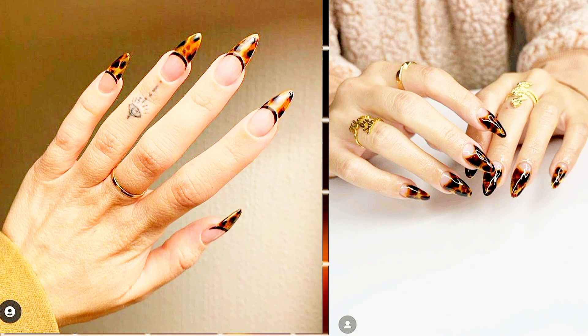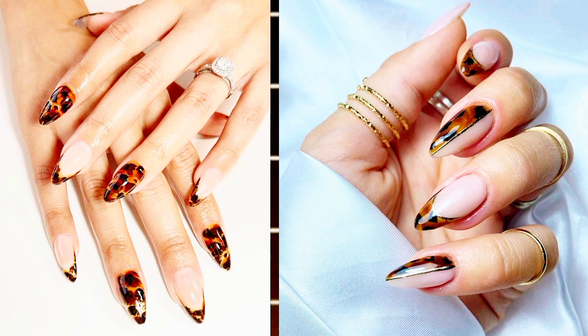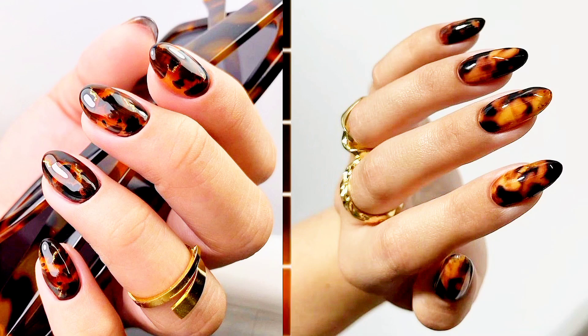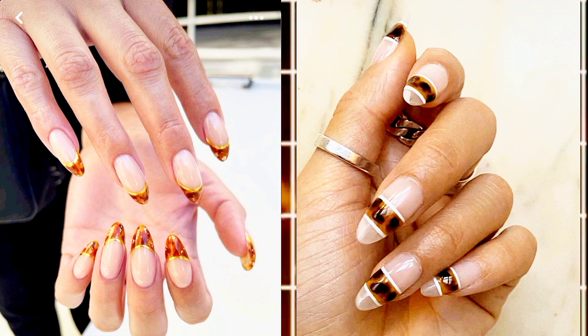Hey lovelies! Welcome back to my channel. Today, we're diving into the glamorous world of mob wife nail designs. Inspired by the fierce and fabulous women of the Mafia, we're going to create some killer nail art that's sure to make heads turn. So, grab your gel polishes and let's get started.